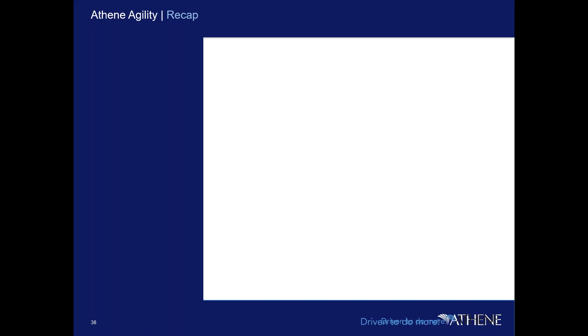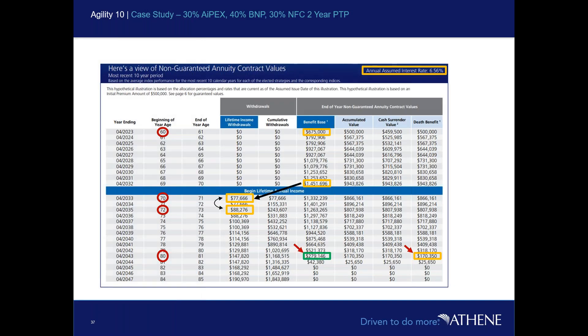One more thing I always show clients in the illustration: at age 75, look at the cumulative withdrawals — the client has already taken out the $500,000 they put in. Then slide your finger over to what they still have: a death benefit in a five-year payout of $1.1 million. They've gotten all their money back and still have $1.1 million to pay out to beneficiaries over five years, or $702,000 in accumulated value. When clients see that, they're amazed.